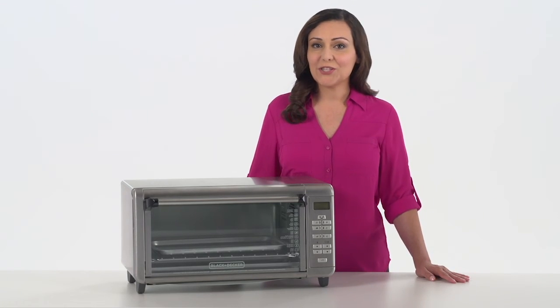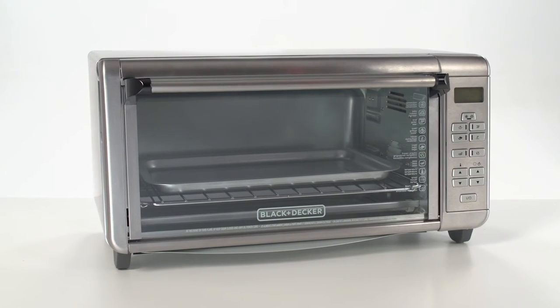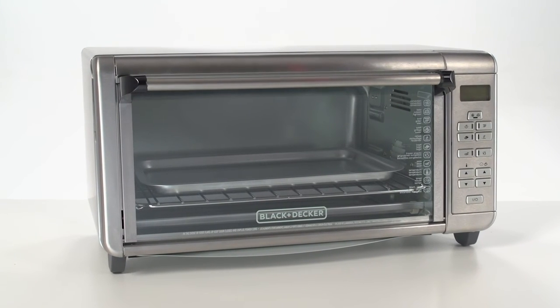The Black & Decker Digital Extra Wide Convection Oven. Bake, broil, or toast. Your food, your way.